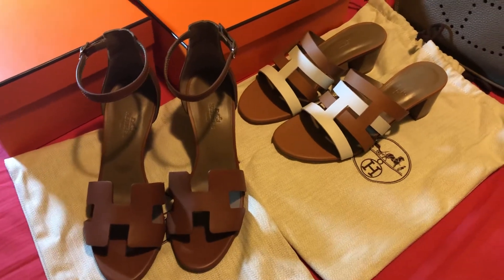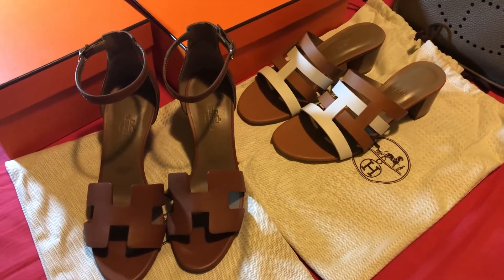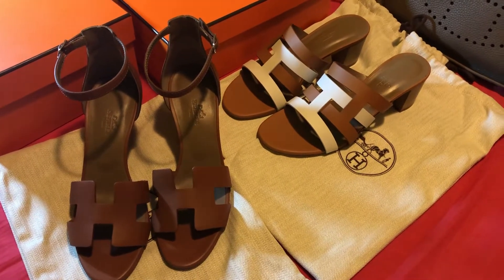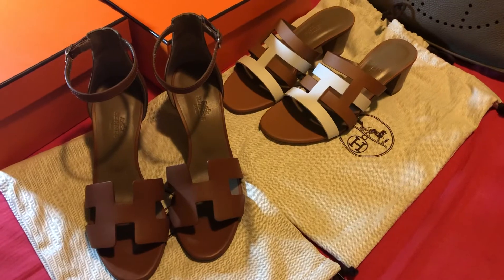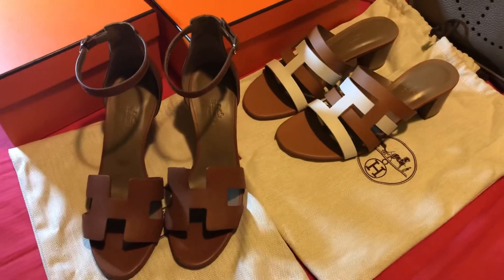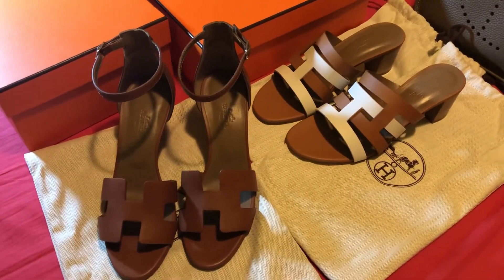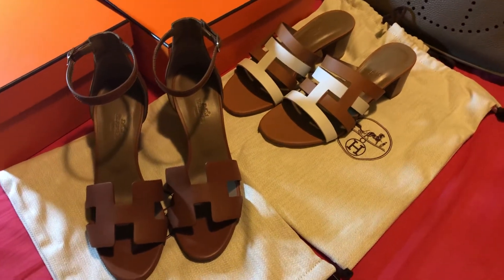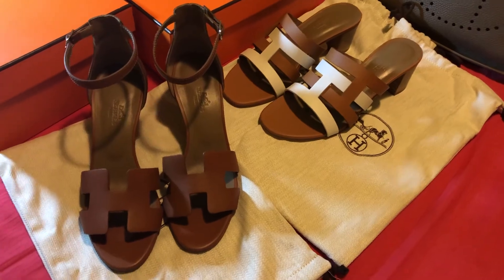Please subscribe, and I'm going to upload more videos of what I have purchased at the Hermes store. If you have any queries, like how much these two sandals cost, please leave a message below and I will try to reply to you soon. Thank you for watching, bye bye!